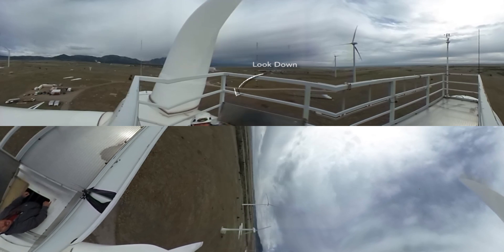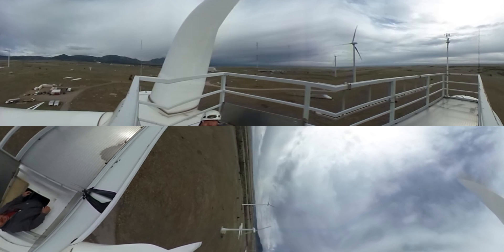This is Simon. Welcome to the National Wind Technology Center here in Colorado. We're located right along the front range of the mountains.